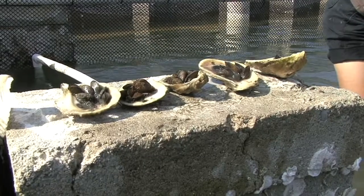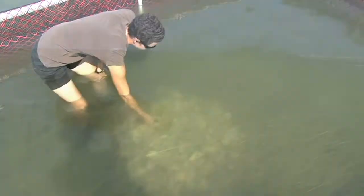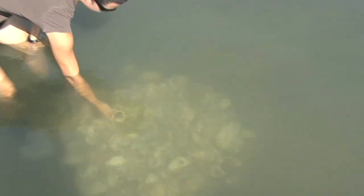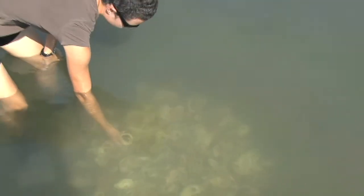Oysters play two important roles in the environment. First, they filter our ocean waters, allowing sunlight to penetrate to the bottom of the ocean floor and seagrass environments to grow. They also provide a structure at the bottom of the ocean floor that creates a hiding place, habitat, and food source for fish, crabs, and shrimp.